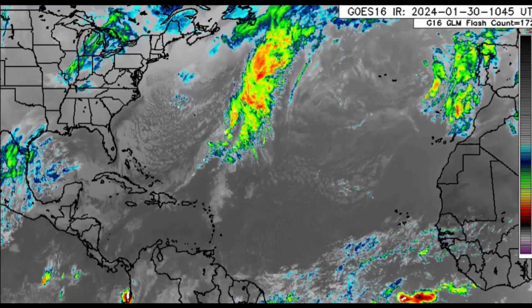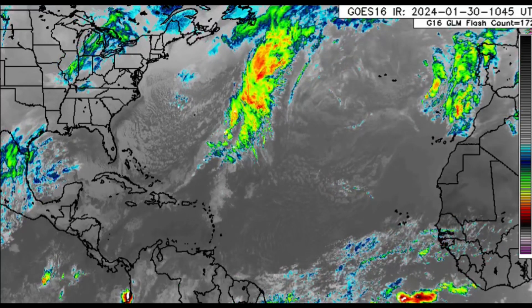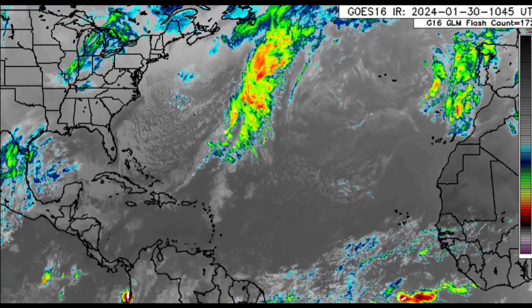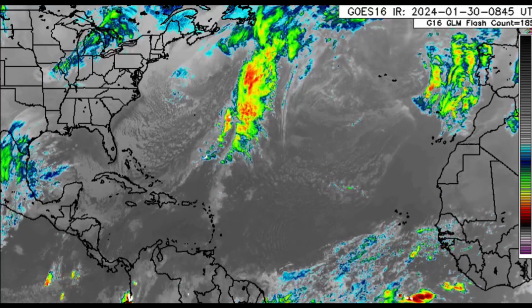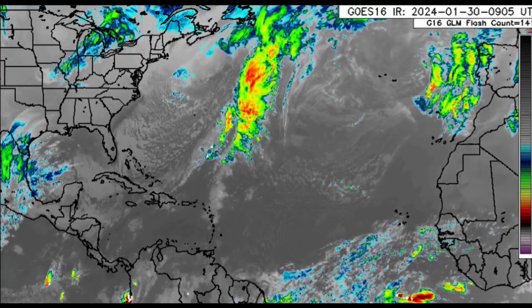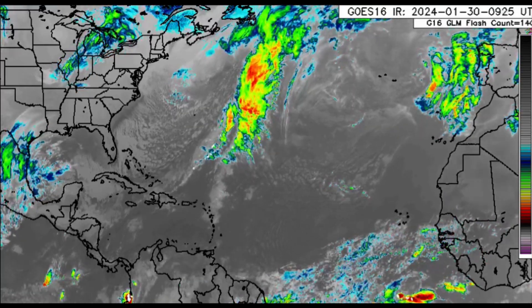Hello everyone, welcome to this update video. Let's go ahead and take a look at what is happening across the Atlantic basin. There is a front which extends into the Caribbean, and behind it is a massive cool air which is setting in to parts of the region.